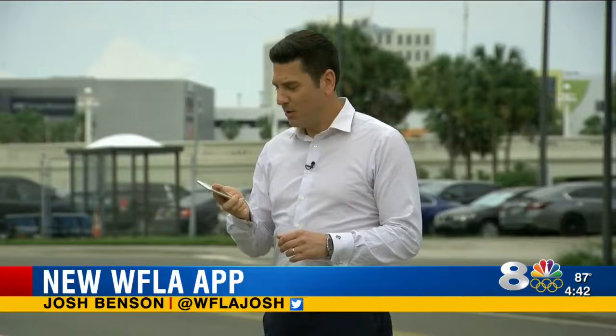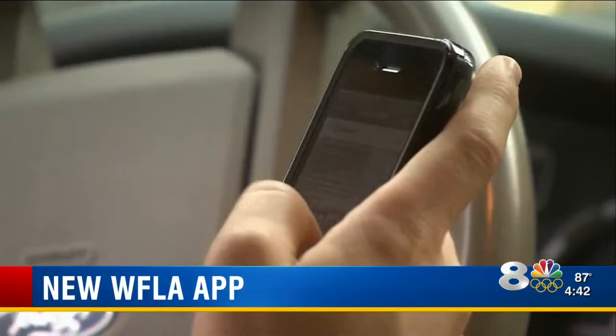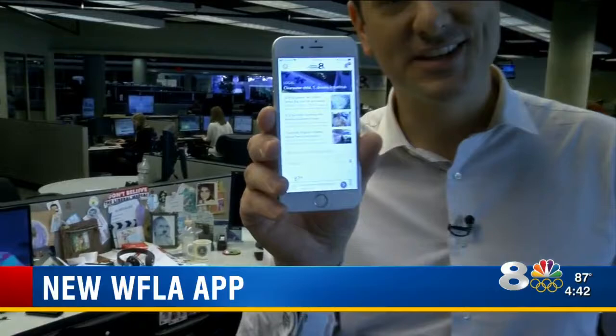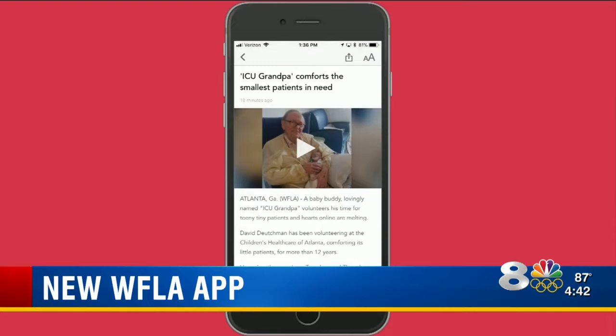Wow, life sure has changed since these came around. It's no secret, we spend a ton of time swiping, tapping, and scrolling on our mobile devices. And that's why we updated the News Channel 8 app so you can stay on top of the latest news, weather, traffic, and sports in the Bay Area. Right away, you'll notice a new layout. Want to read a few stories? Just swipe through the latest headlines.